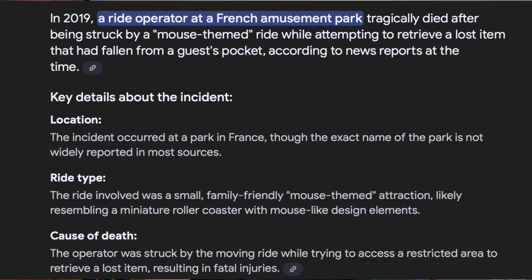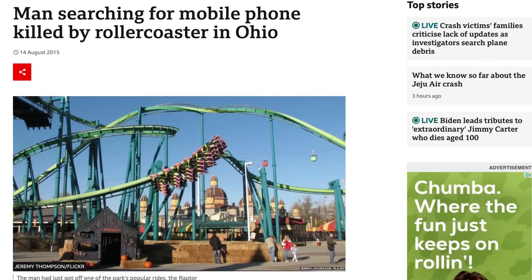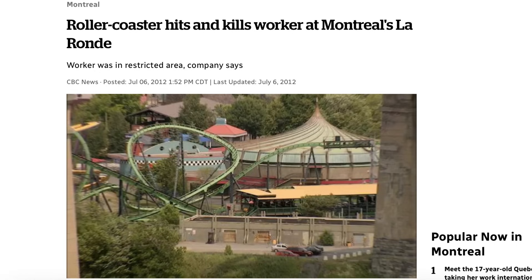What do the following accidents have in common, and what can we learn? Number one: 2019, IAAPA reports an operator dies in France after being struck by a mouse ride while receiving lost items. Number two: in 2015, Cedar Point — a guest jumped over the fence to retrieve a cell phone and was struck by the Raptor while retrieving his cell phone. Number three: in 2012, Six Flags Iran, Montreal, Quebec — maintenance workers struck by a train of the Vampire roller coaster.